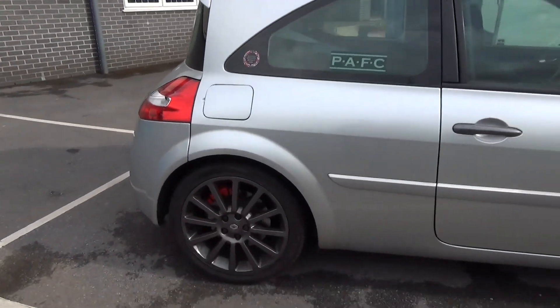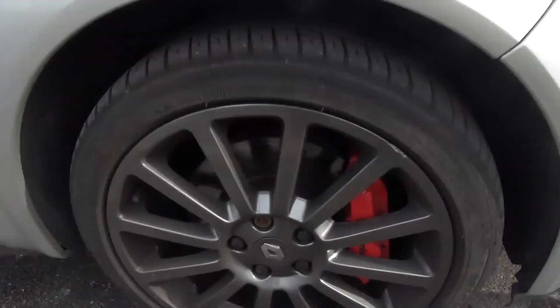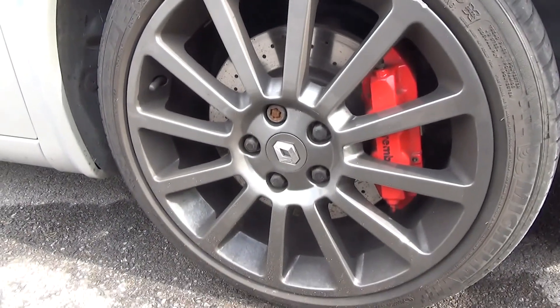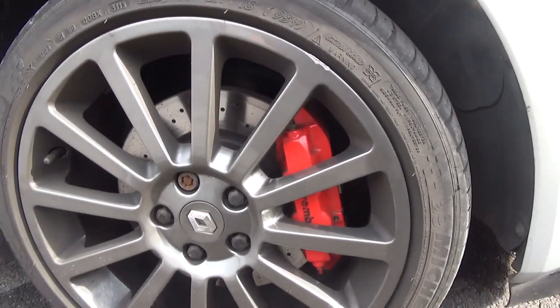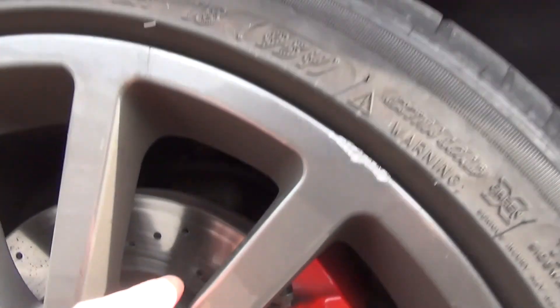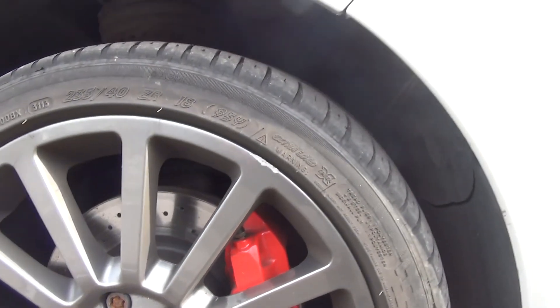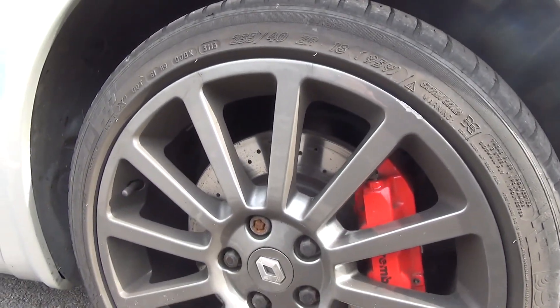I love the wheels — these are nice 18-inch multi-spoke wheels in a lovely grey colour. And I love the cheeky Brembo caliper poking through there with the drilled discs. Love that. Shod with Michelin Pilot Sport 3s — really grippy tyres.